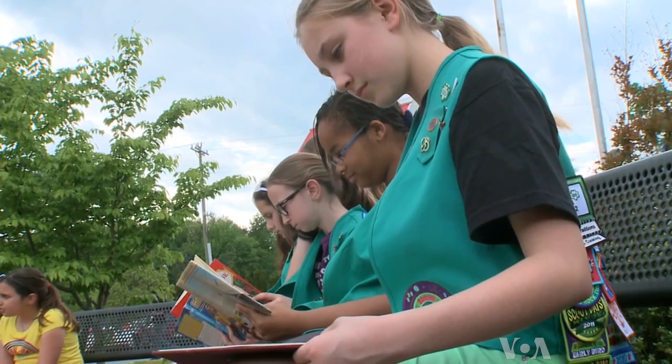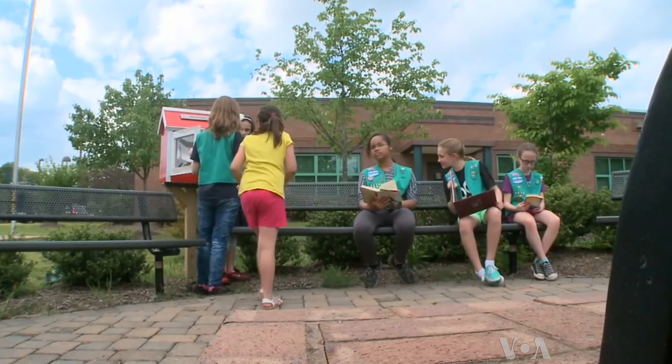A happy ending in any book. For writer Faiza El Masri, I'm Faith Lapidus, VOA News.